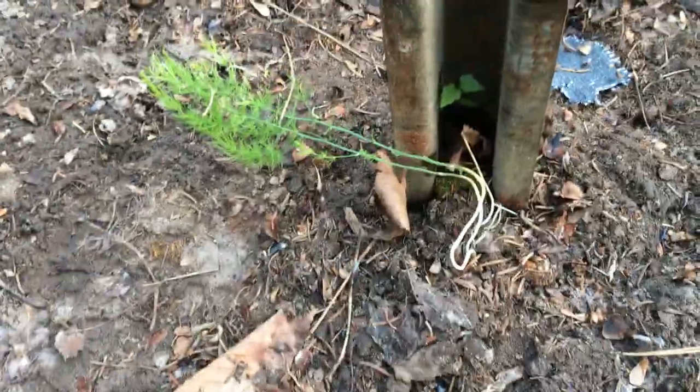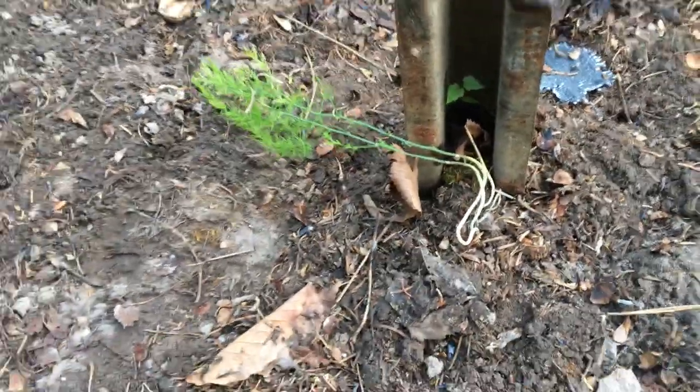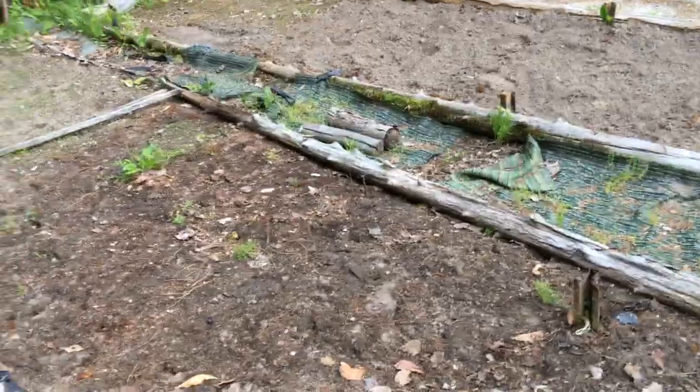Homer wants to know what lizards live up in the Oscoda-Alpena area of Michigan. If you could help me out, I'd appreciate it — please put your answers down in the comments. Also like and subscribe. One last thing for Horatio, if he's watching: I found a little bit more asparagus down here underneath the plastic.